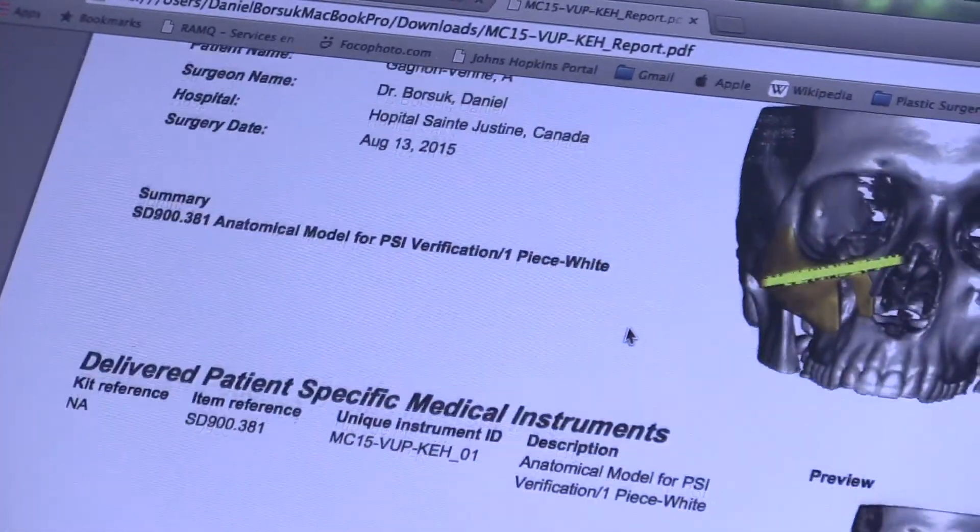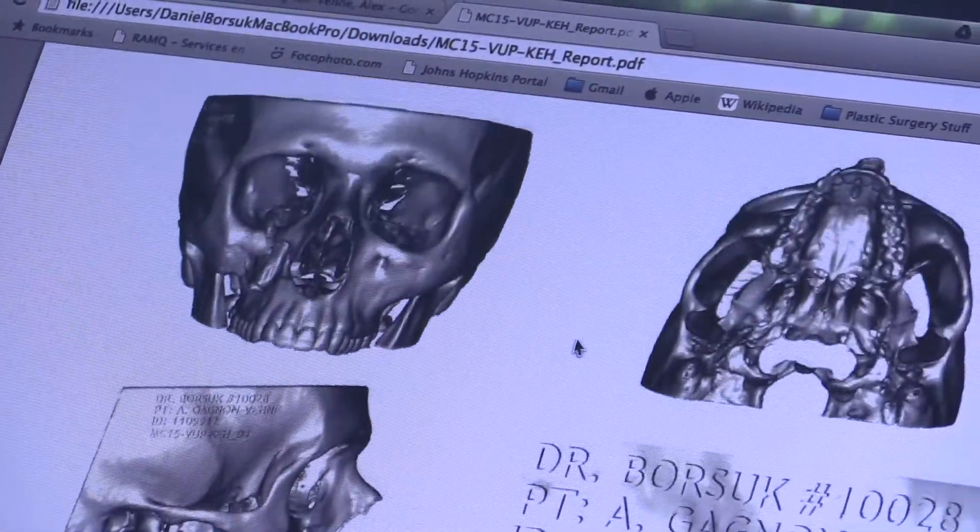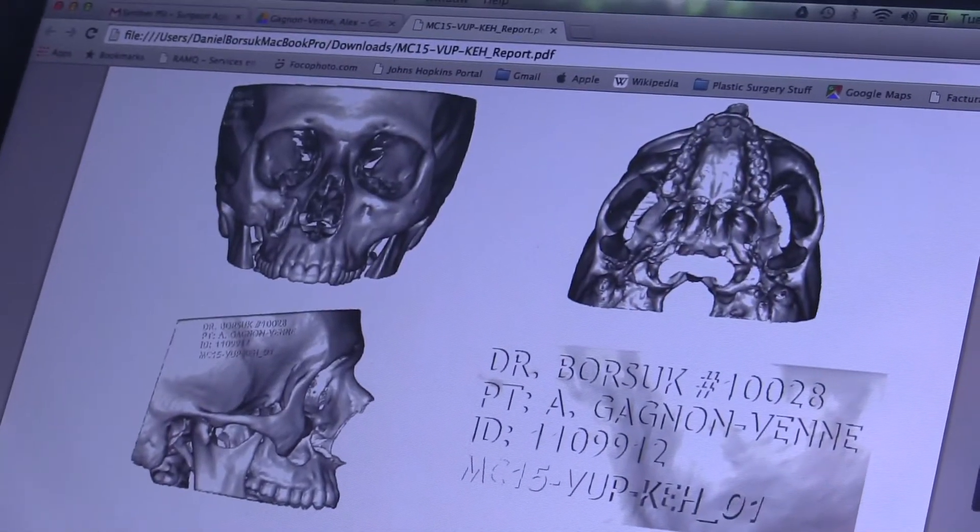I'm a plastic and reconstructive surgeon. Our patient is a 23-year-old guy who had a pretty significant trauma to the right side of his face when he was around 18 or 19 years old, which made his cheekbone and the floor of his eye get crushed and set further back than the normal side of his face.